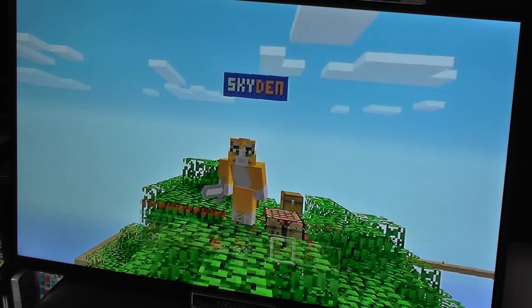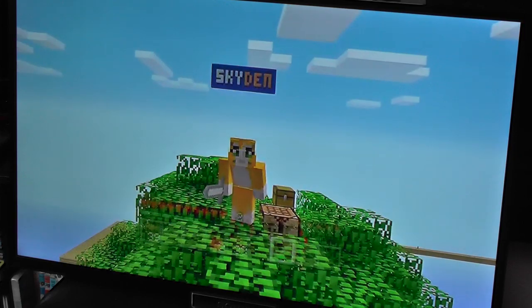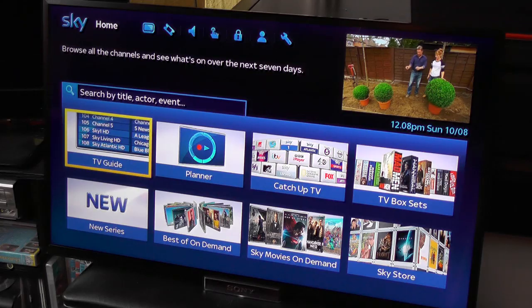Thanks to our good friends at Argos, the retailers, we've been given this Sony W65 to give away to one lucky winner. So let's see what we mean when we say smart.